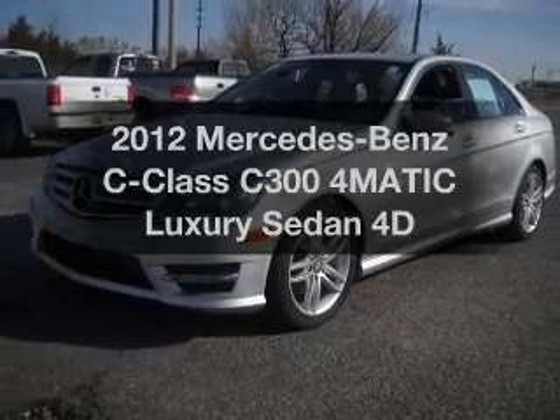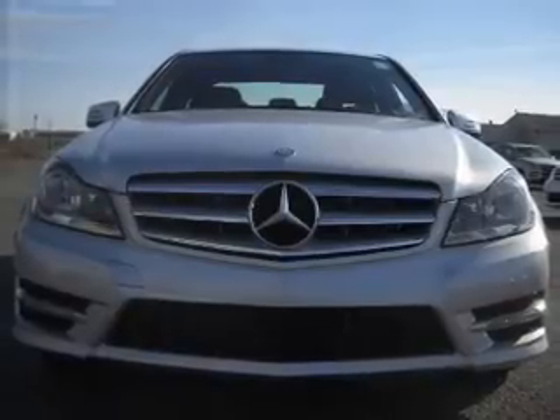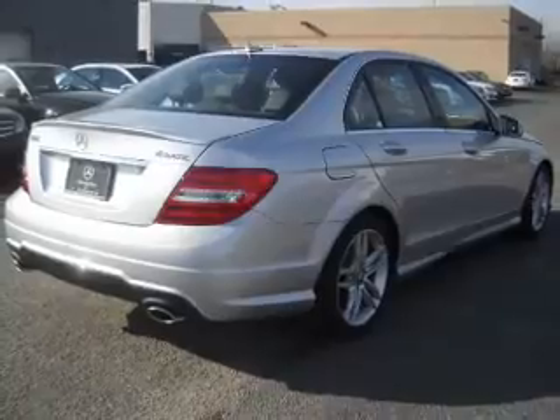Check out this 2012 Mercedes-Benz C-Class. Everything you need under one roof with this great vehicle, with a reliable engine connected to a smooth shifting transmission.